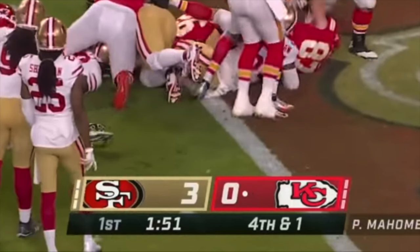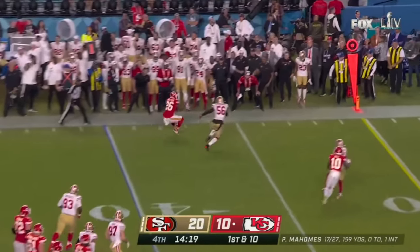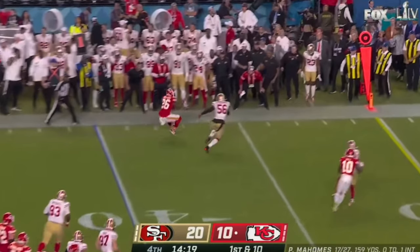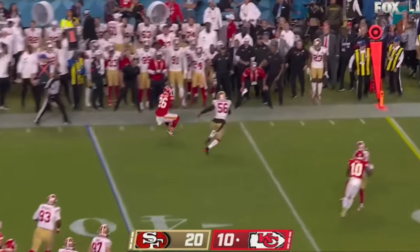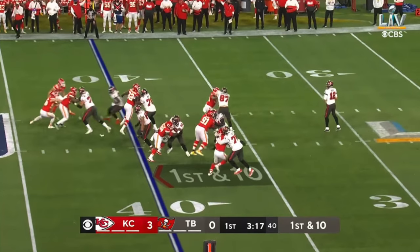This was right before the pandemic. Jimmy G versus Mahomes — I completely forgot that Mahomes was not having a good game; it was 20-10 in the fourth quarter. But that's a great scoreboard: the colors are so vibrant, there's no nonsense to it, it looks good. Fox did a really good job with that one. Mahomes ended up coming back and they won, while Jimmy G had a chance at the end and didn't come through.